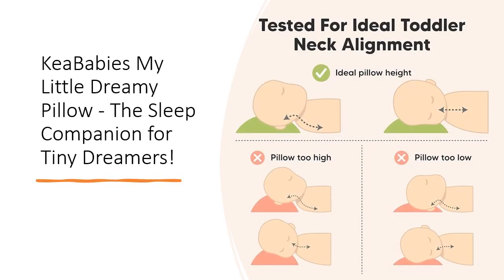Crafted at 13 inches by 18 inches, our ergonomically designed toddler pillow offers optimal spinal support without compromising comfort. It's the dream solution for parents struggling to find the perfect pillow that nurtures healthy sleep for their little ones.